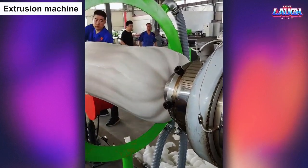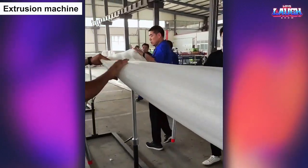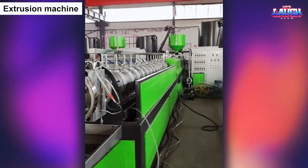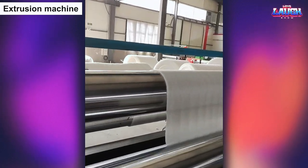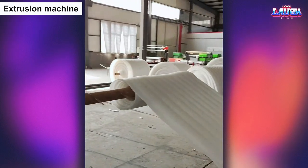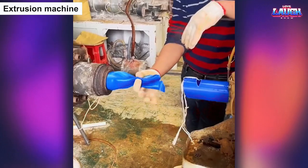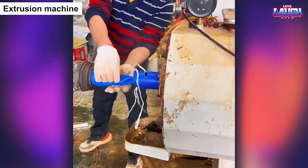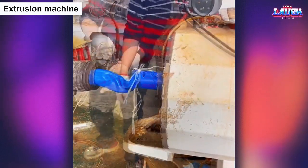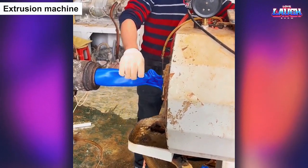An extrusion machine is a powerful tool that can transform a variety of materials, including plastics, metals, and ceramics, into long and continuous shapes with incredible speed and precision. With its ability to apply immense pressure and heat, it can take raw materials and transform them into everything from pipes and tubes to sheets and films. Watching the extrusion machine in action is like witnessing the creation of an endless stream of material, as it effortlessly transforms raw materials into useful and functional products that are essential to modern life.